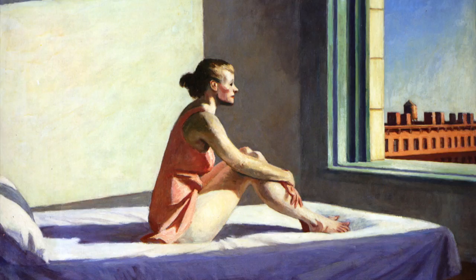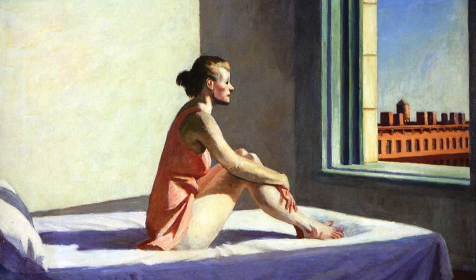The two paintings which we specifically enjoyed are known as The Morning Sun and The Sunlight in the Cafeteria. The first piece of artwork which we have chosen by Edward Hopper fascinated us because it made us wonder what has happened. Since there aren't any sheets on the woman's bed, we can assume that she was up all night thinking or that someone has just left her and that she is lonely.